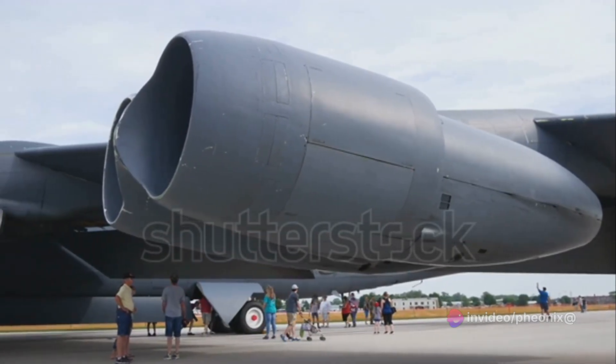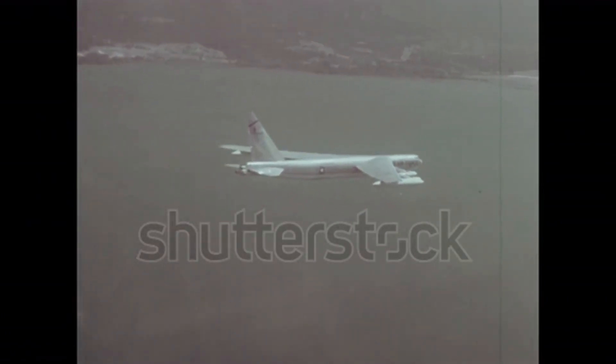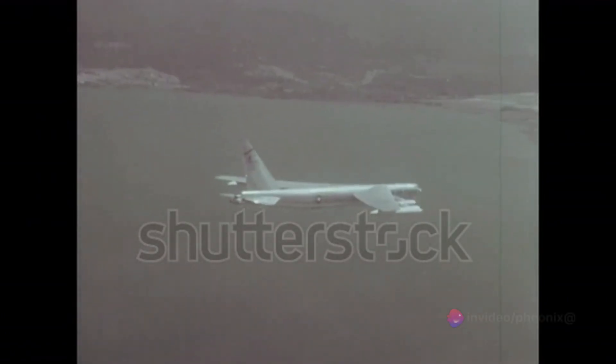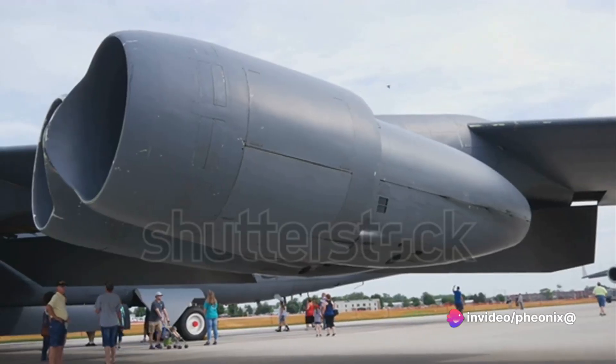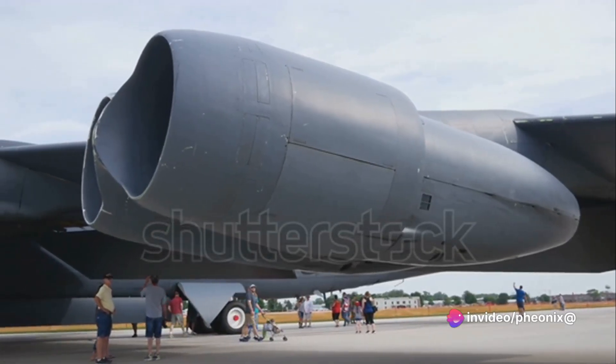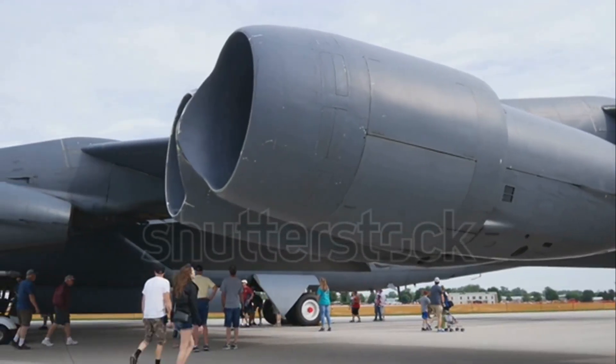In the early 1950s, the world was a chessboard of political maneuvering and military posturing. The United States, feeling the pressure of the Soviet Union's atomic capabilities, needed an ace up its sleeve. Enter the B-52, a long-range, subsonic, jet-powered strategic bomber designed by the Boeing Company.